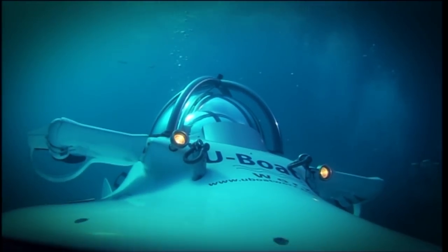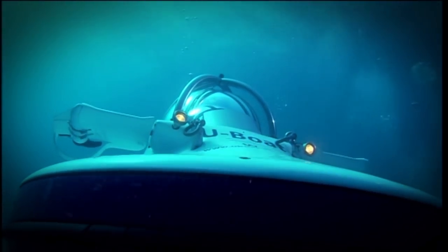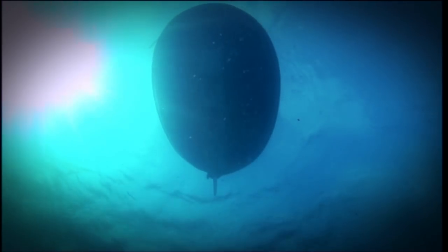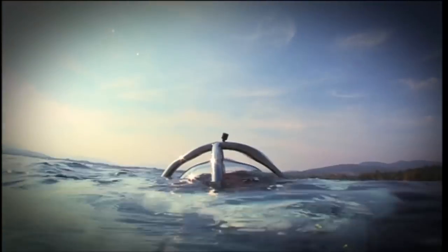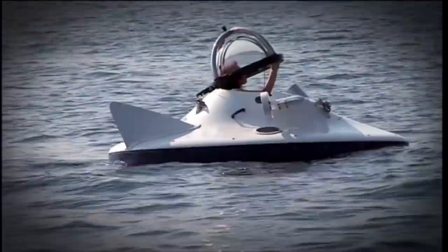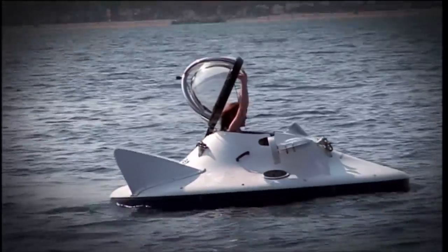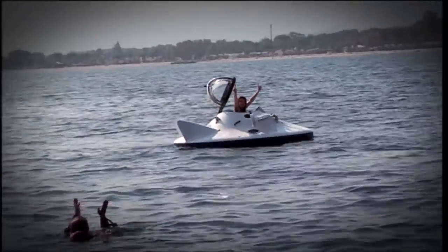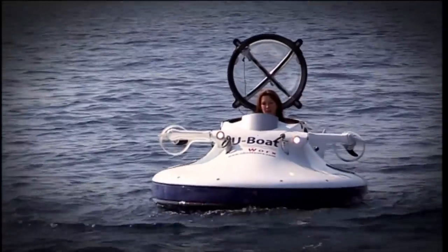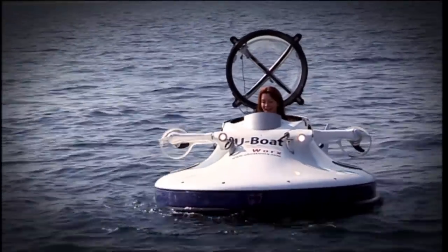My underwater adventure couldn't last forever, and after an hour of exploring, it was time to call it a day. It's completely blown my mind. It's freaked me out. I loved it.